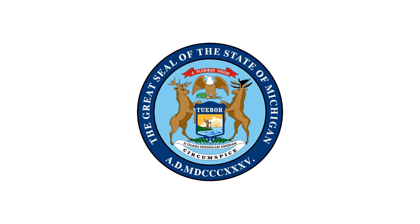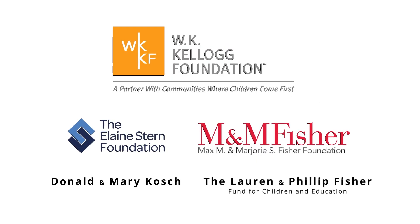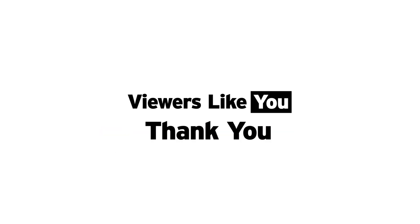This program is made possible in part by the state of Michigan, and by viewers like you. Thank you.